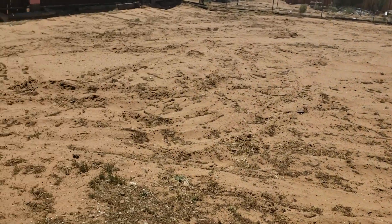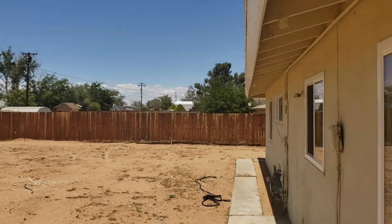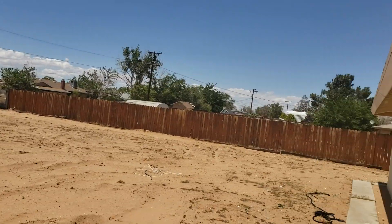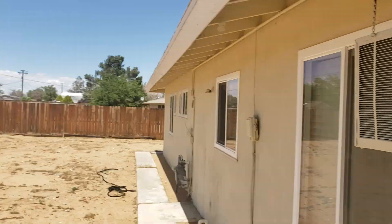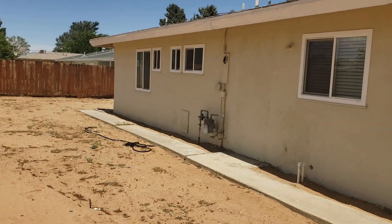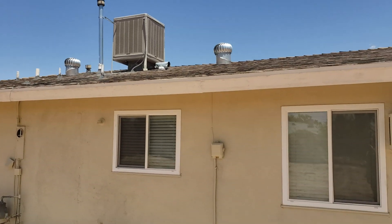Backyard. You can see a pretty basic backyard — just dirt. Good size. Another air conditioner. I'm beginning to think there is no actual central AC. Looks like it's just the swamp cooler.